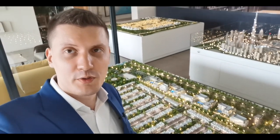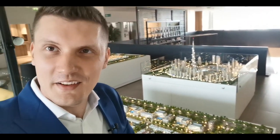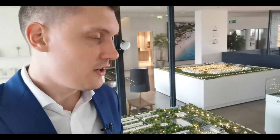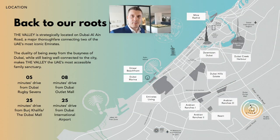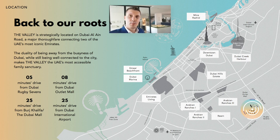Here you can see a small part of it. Let me explain a little bit more about this community. The Valley is the new community from Emaar, the developer who built Burj Khalifa and Dubai Mall and many other iconic projects. This community is located on Dubai Al Ain Road and it will take you around 25 minutes to get here from the Dubai Mall.